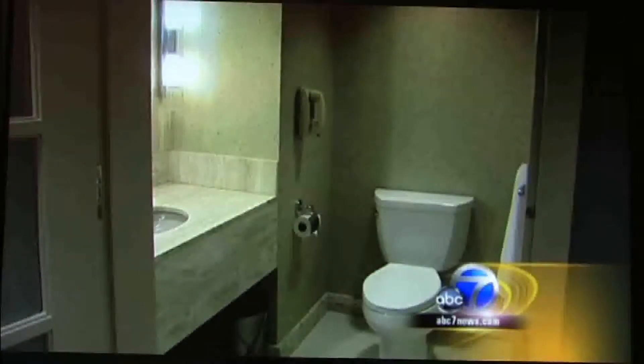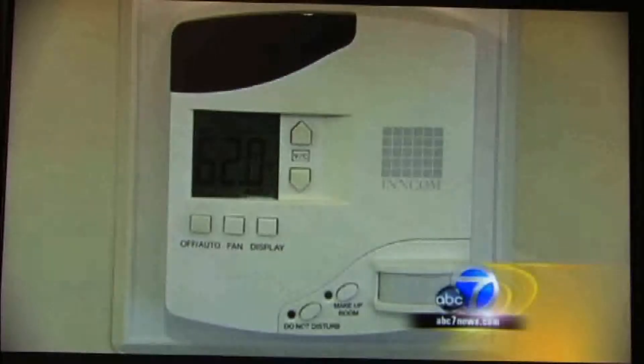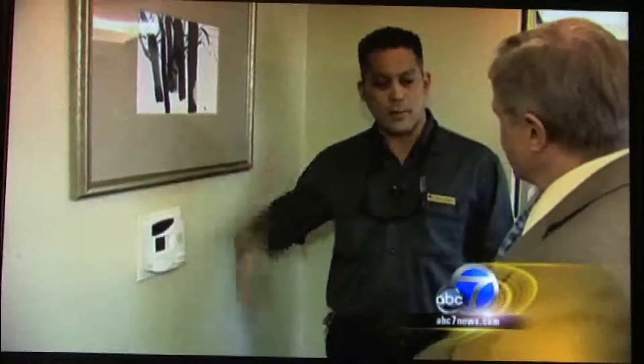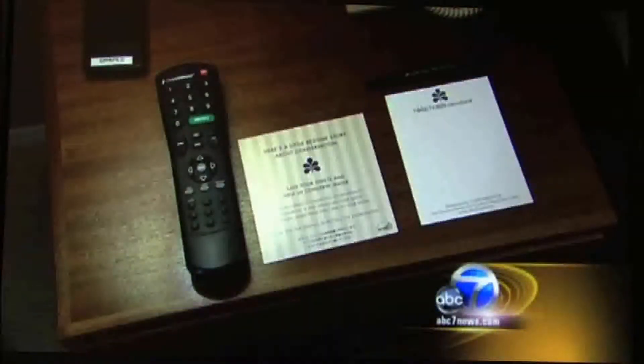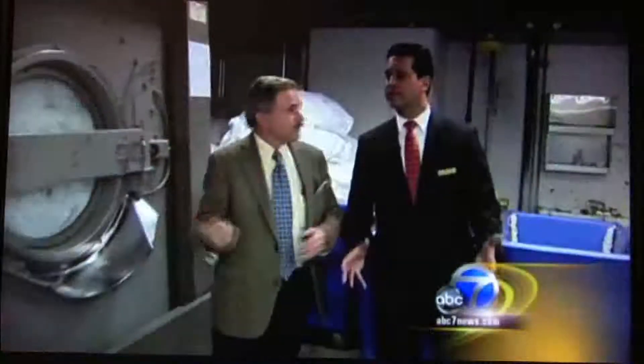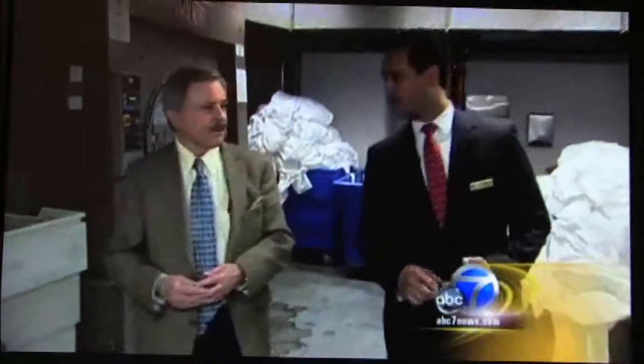Every light bulb has been replaced. In the rooms, there are low-flow toilets and a smart thermostat. It's a standalone system, so if there's no one in the room, it'll automatically shut off. And guests are asked to recycle. Their laundry operation is a model of efficiency, from washing to dry. Brand new machines, just installed last year, are 25% more efficient than the previous machines, saving on electricity and water.